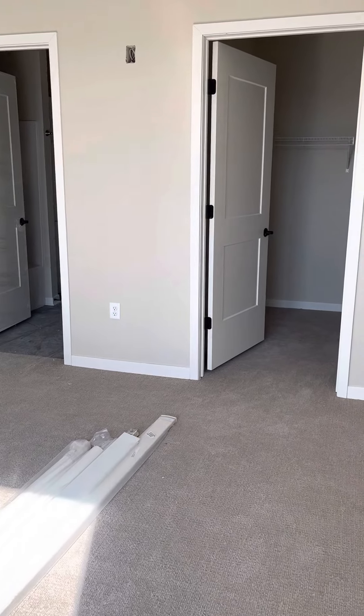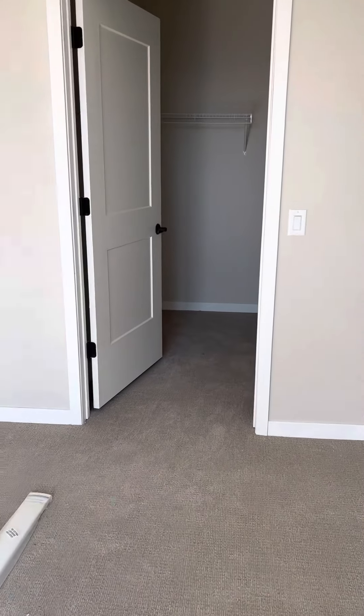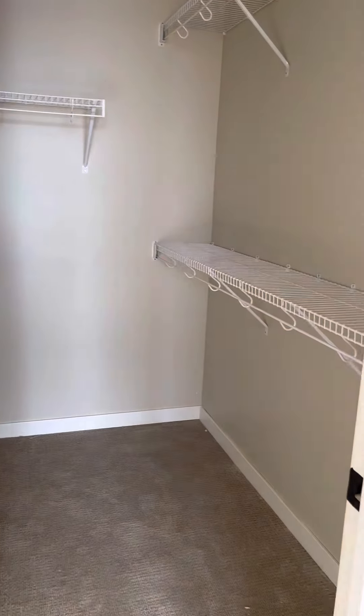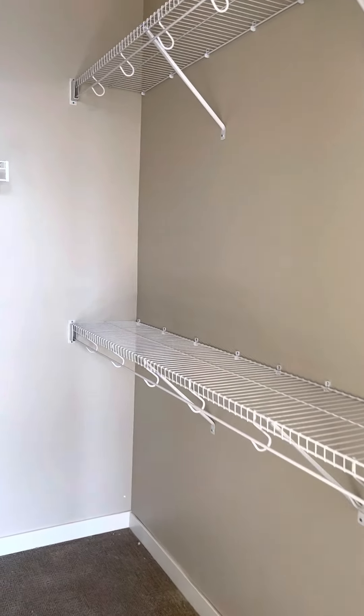We'll go take a look at the closet. Here's the walk-in closet for this room — they've already put the racks in.